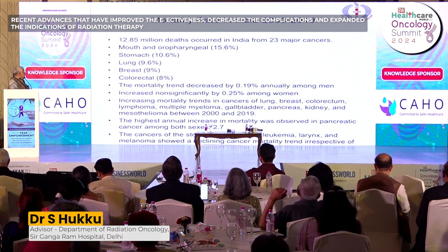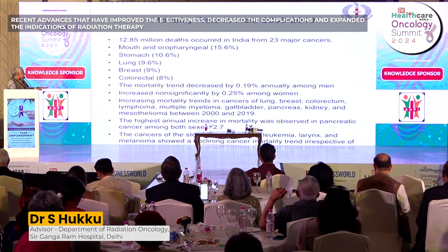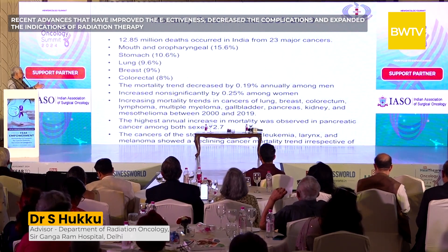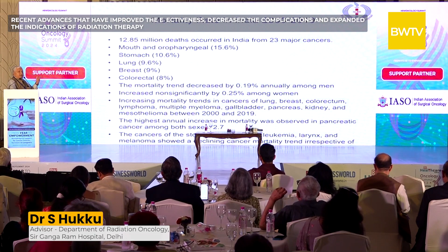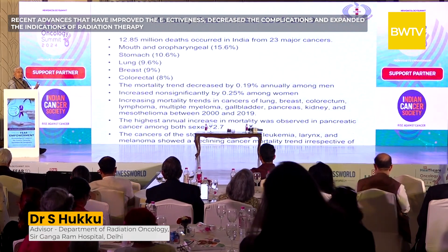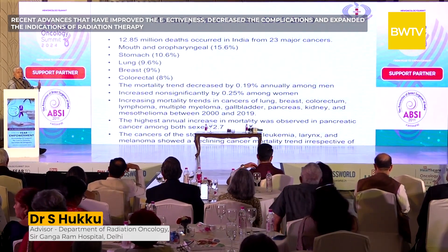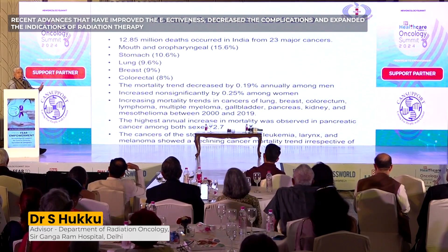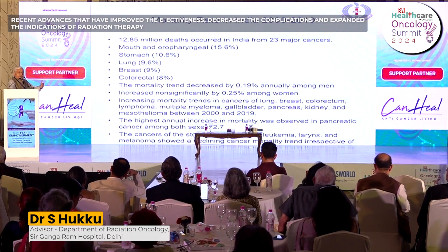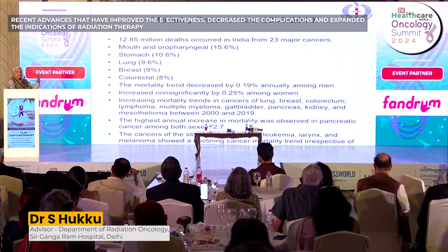Looking at Indian data, cancer mortality decreased by 0.19% annually among men but increased non-significantly by 0.25% among women. This data doesn't represent the entire country due to differences in availability and affordability of modern medicine — 70-80% of people pay out of pocket for treatment. However, where facilities are available and patients can access them, results are improving: death rates are going down and survival is going up.